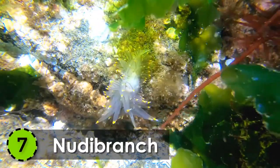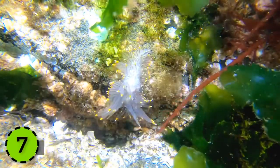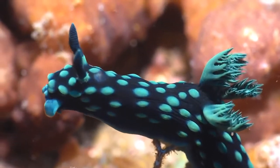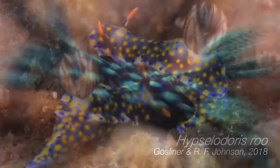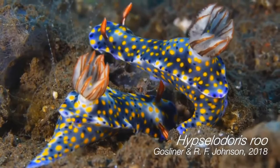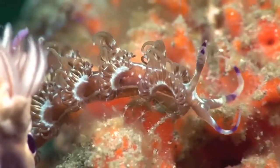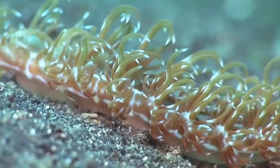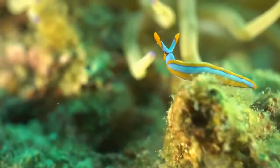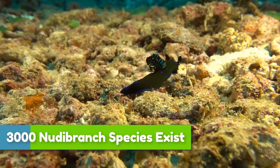7. Nudibranch. Grabbing the 7th spot on the list of the most beautiful creatures in the world is the Nudibranch. Found in oceans all around the world, these gorgeous little creatures have more than 3,000 species.